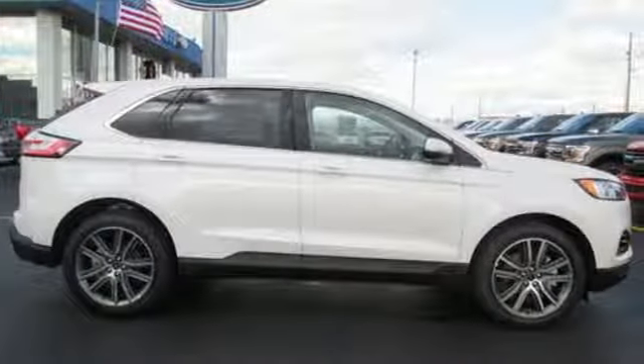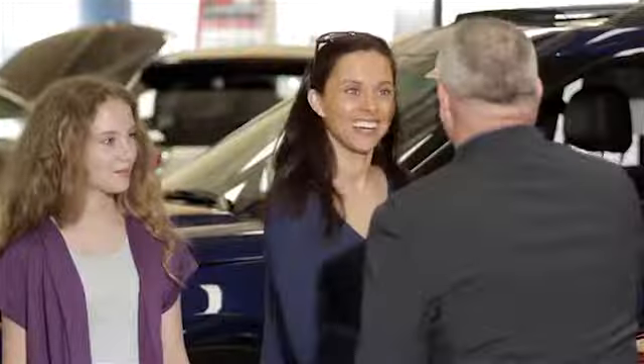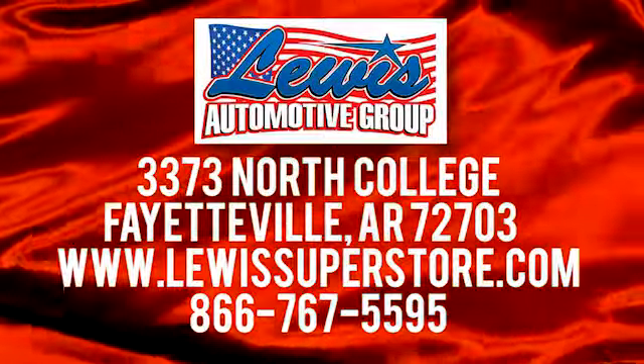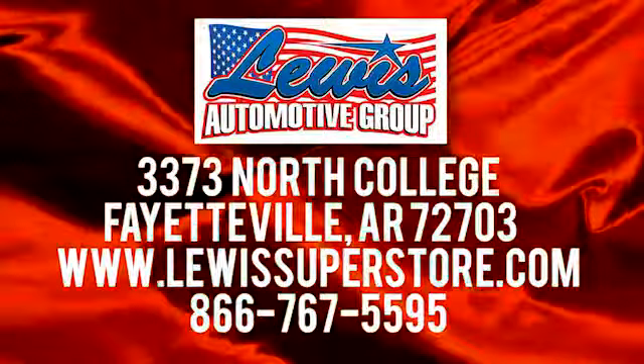You'll never know until you try. Test drive it today. At Lewis Automotive Group, our friendly, skilled, and knowledgeable staff is here to help you find that new or quality used car you've been searching for. We're conveniently located at 3373 North College in Fayetteville, Arkansas.